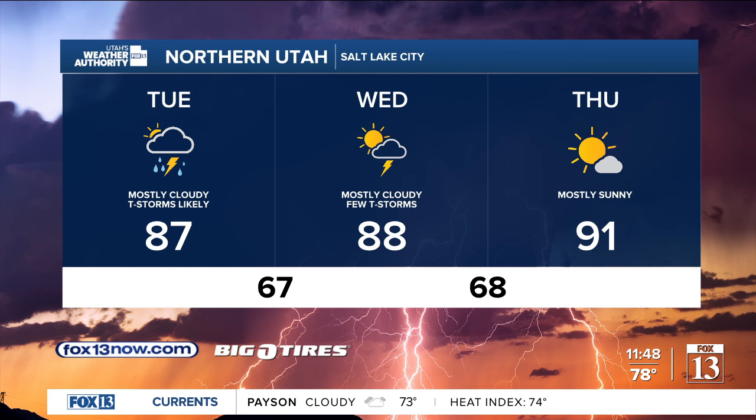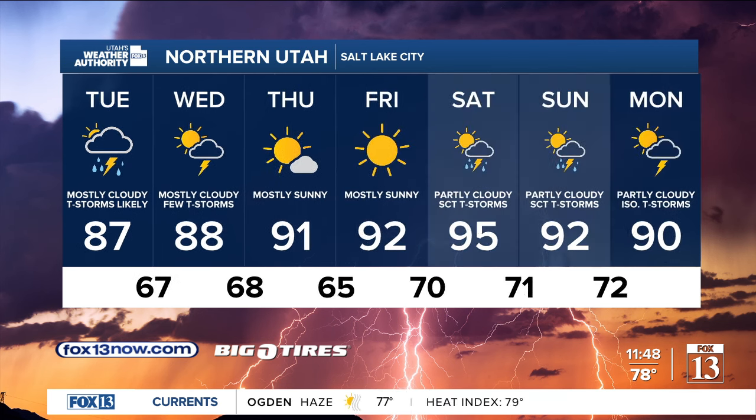Salt Lake City will be 87 with showers and thunderstorms, some severe, this afternoon. Then a slight chance for showers and thunderstorms on Wednesday, Thursday, and Friday. We're drying out and turning sunny and getting hotter by Saturday. A slight chance for showers and thunderstorms Sunday and Monday — so it looks like the monsoon is back again next weekend.